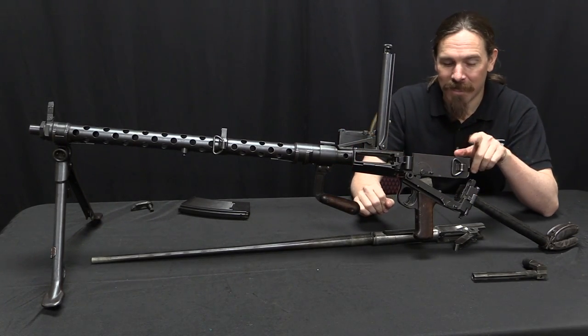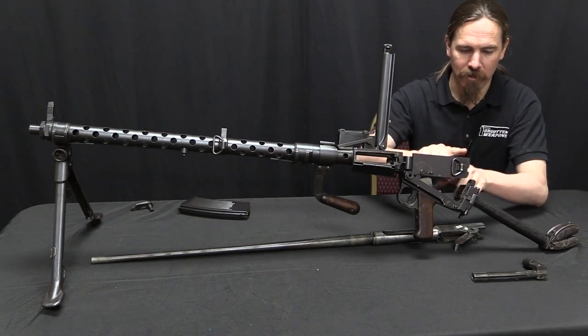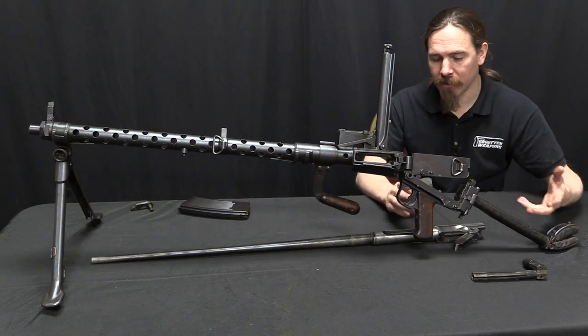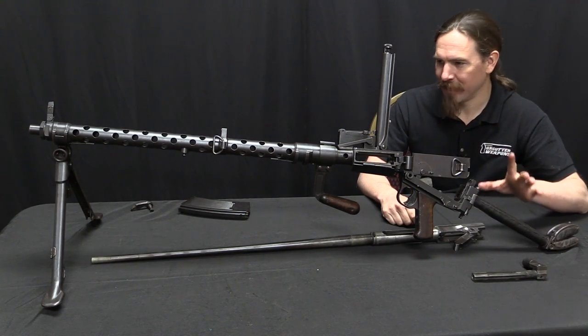I can pull out the barrel and the operating mechanism, all while the gun is sitting stable. Normally what happens here is you need two hands holding parts apart so you can pull stuff out the back, while also needing a third hand to remove those parts. I'm really impressed with that — it's so simple but so very practical in the field.